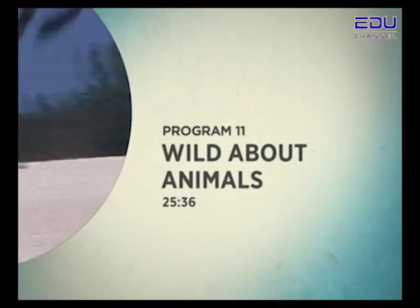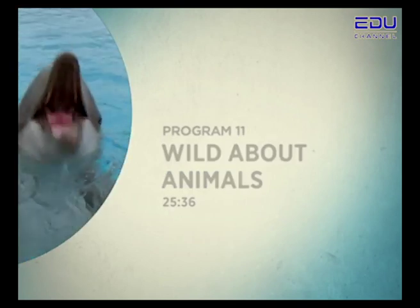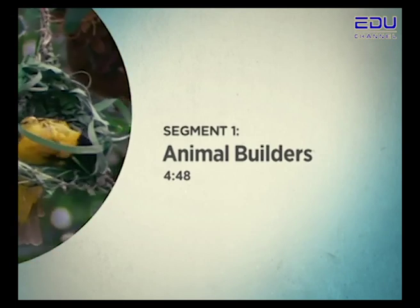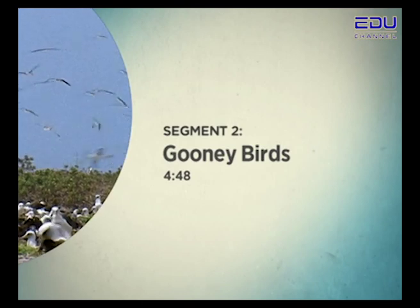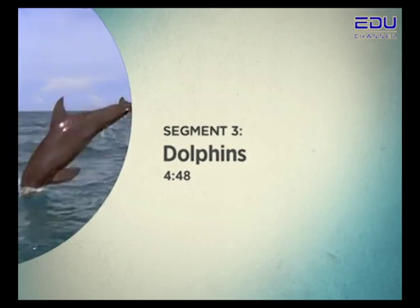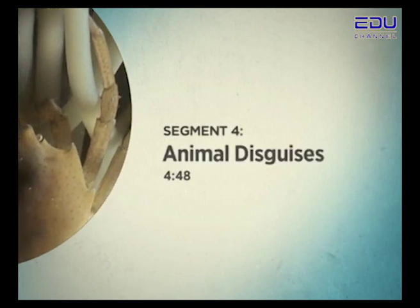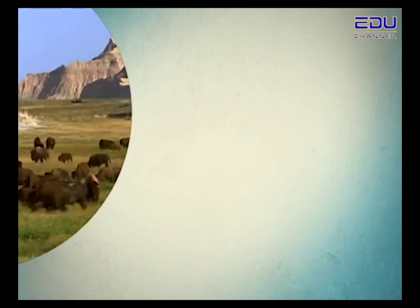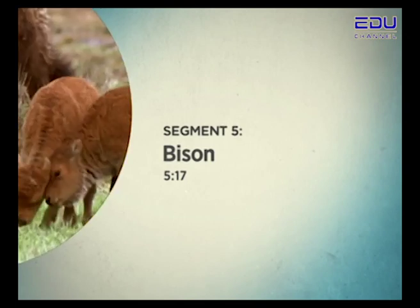Wild About Animals. First, Animal Builders — we'll explore some of nature's finest homes. Next, Goonie Birds — let's join these birds for flying lessons. Dolphins — find out how these playful animals speak to each other underwater. And Animal Disguises — can you find the animals? Catch them if you can. In our final segment, Bison — we'll roam North America's Great Plains with these grand animals.